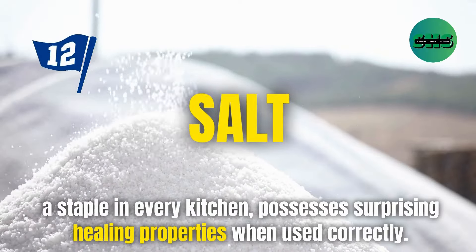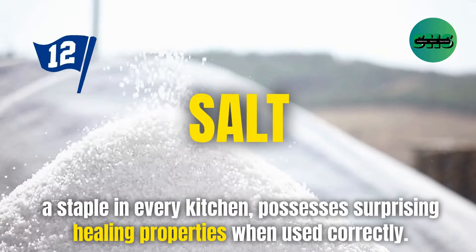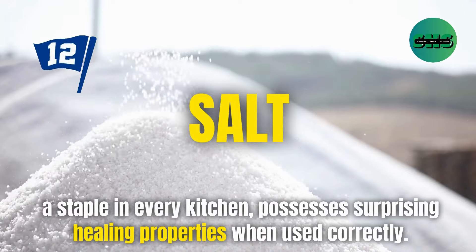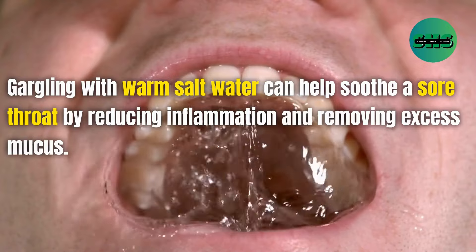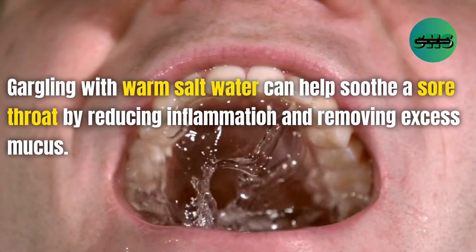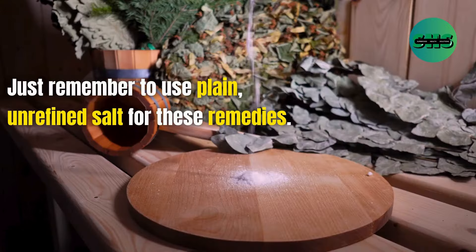12. Salt, a staple in every kitchen, possesses surprising healing properties when used correctly. Gargling with warm salt water can help soothe a sore throat by reducing inflammation and removing excess mucus. Just remember to use plain, unrefined salt for these remedies.